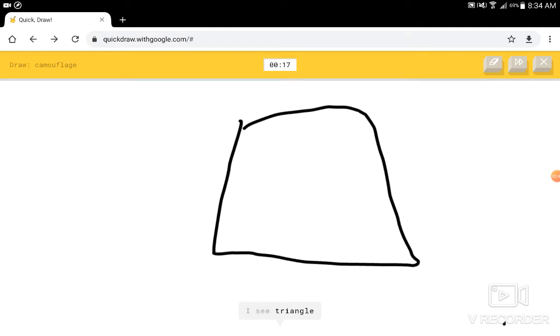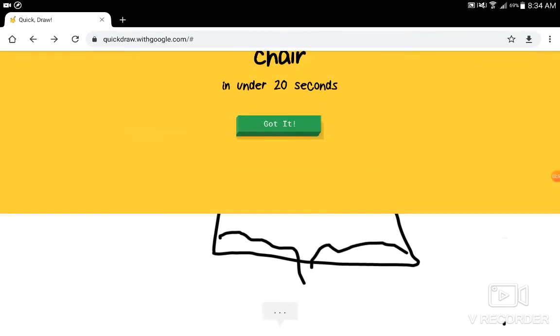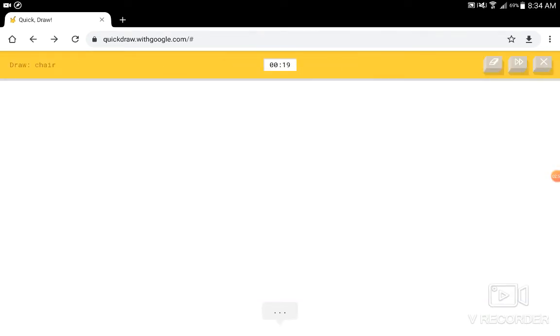I don't know how to draw a camouflage. I see triangle, or elbow, or square, or flag. I see toothpaste. I know — it has camouflage. Alright, cool. I know — it has chair.